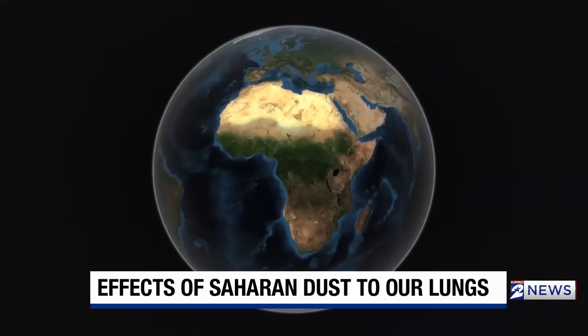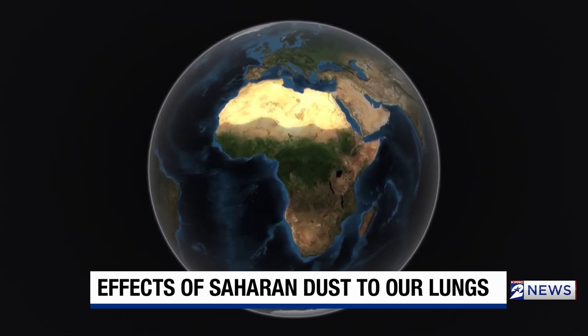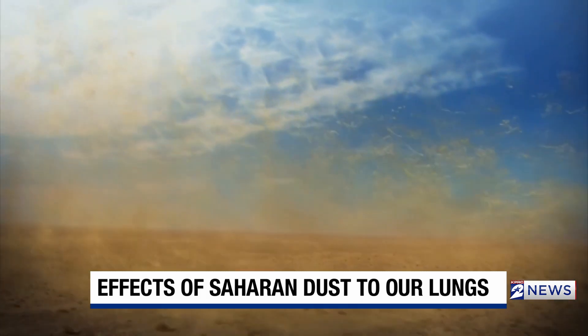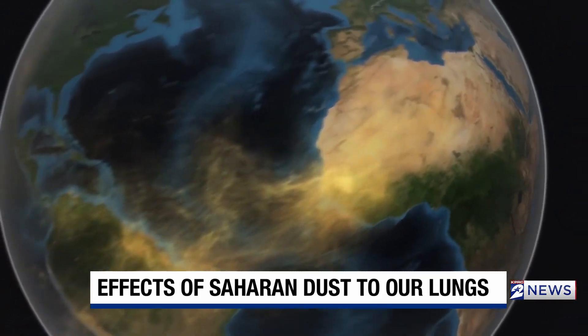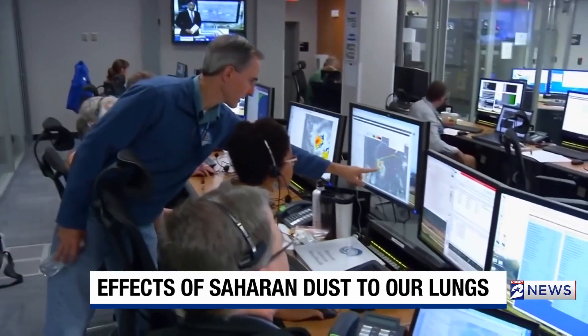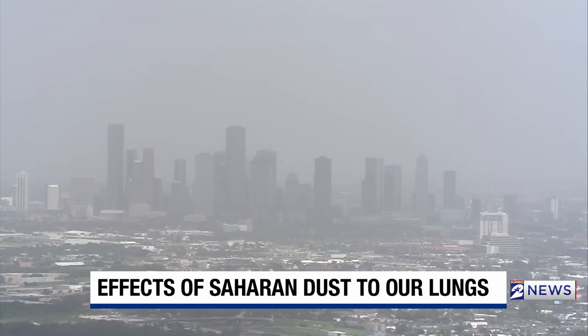The dust comes from the world's largest desert. The particles are small, about a tenth the size of human hair. But the plumes are huge, big enough for NASA to track from space in years past, as winds carry it about 3,000 miles across the Atlantic.